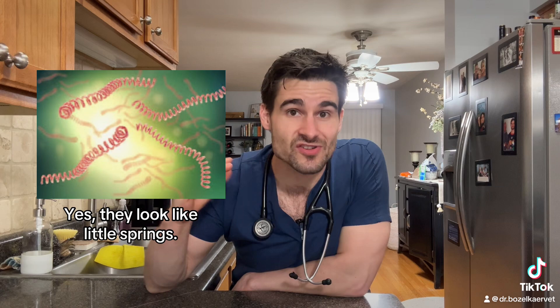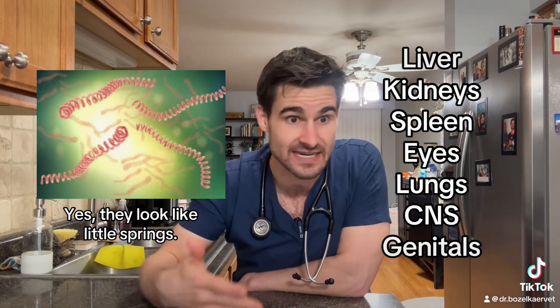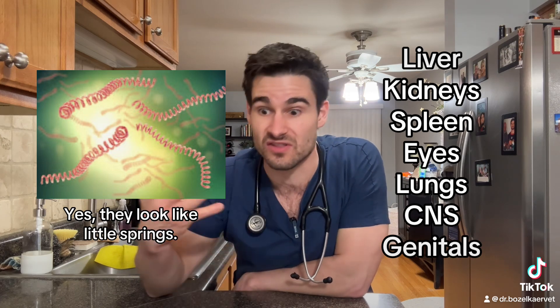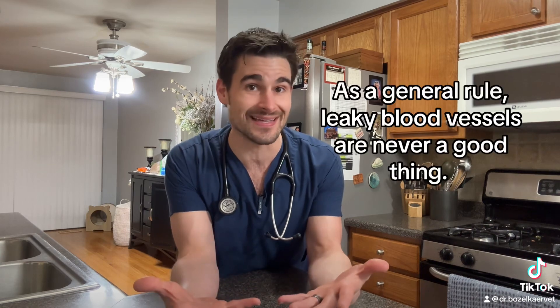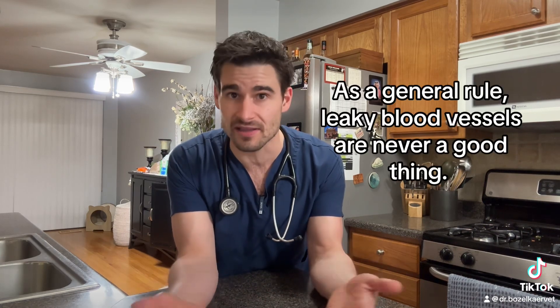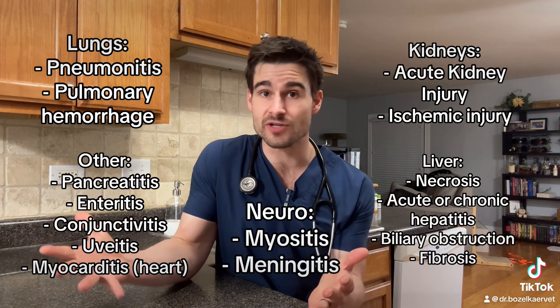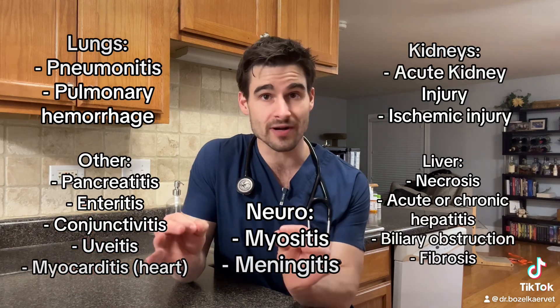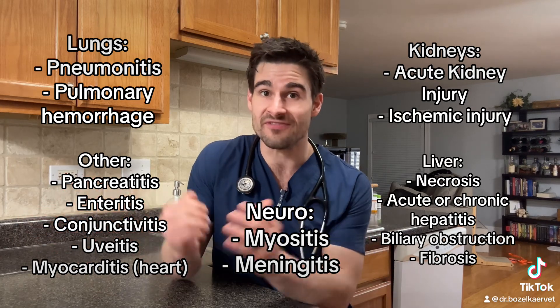The reason this little bug can be so nasty is because it can wreak havoc on so many different organ systems — the liver, the kidneys, the spleen, eyes, lungs, the central nervous system, and more. Once the bacteria gets into the bloodstream, it starts to weaken the walls of the blood vessels, causing fluid to leak out, which can lead to bleeding, vasculitis, inflammation, and it can even mess up the clotting system. The bacteria will spread to other parts of the body, and some of these issues, on their own accord, can be fatal.